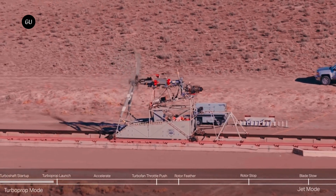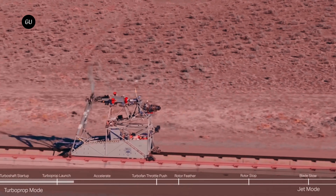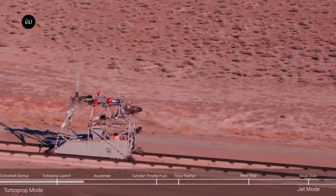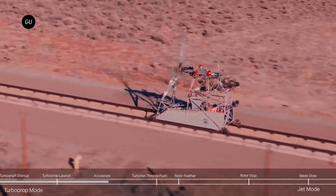Part of DARPA's Speed and Runway Independent Technologies Sprint X-Plane program, Bell carried out a test at Holloman Air Force Base in New Mexico. The tests are intended to show how a rotorcraft can transition from rotor-propelled liftoff to jet-propelled horizontal high-speed flight.